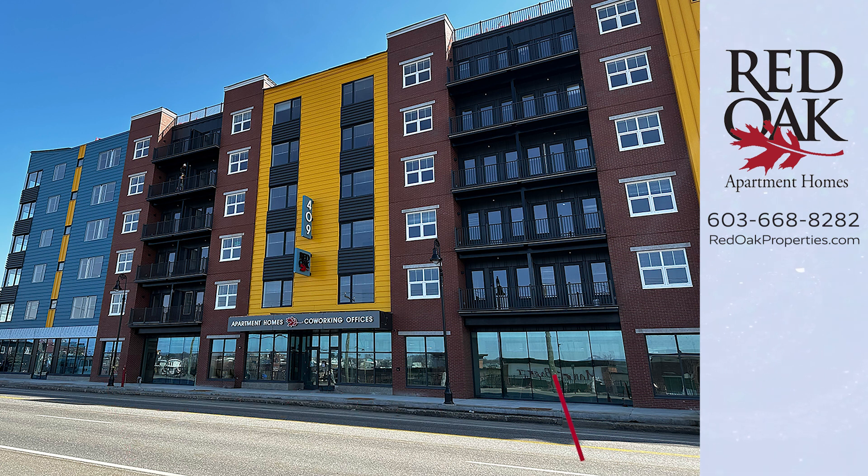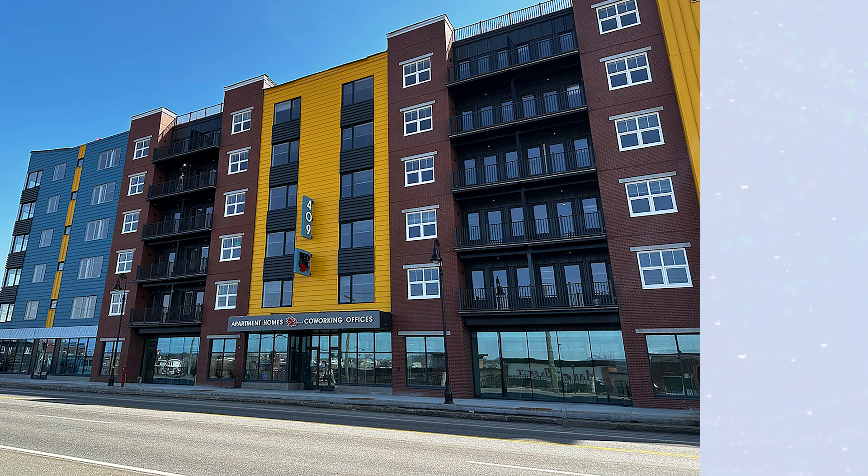If you'd like more information, you can call or text our office at 603-668-8282, or check out all our availability online at redoakproperties.com. If you click the logo that you see here, you can subscribe to our YouTube channel, or click the playlist for more great Red Oak apartments.